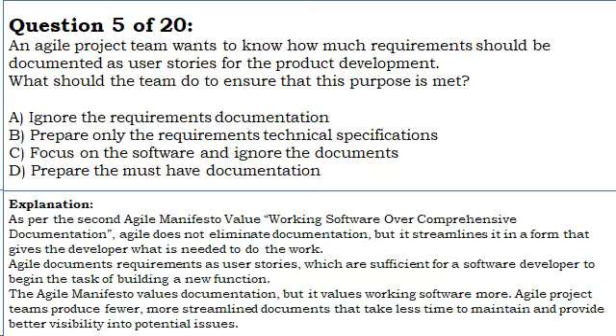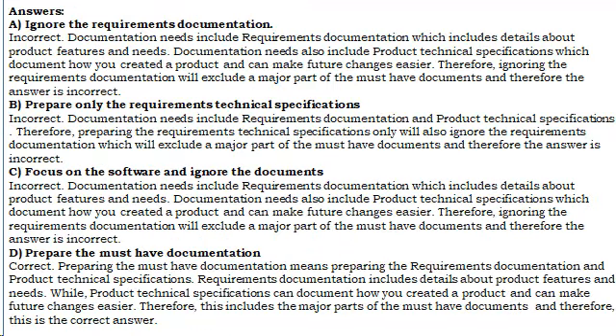Ignore the requirements documentation. Incorrect. Documentation needs include requirements documentation which includes details about product features and needs. Documentation needs also include product technical specifications which document how you created a product and can make future changes easier. Therefore, ignoring the requirements documentation will also ignore a major part of the must-have documents, and therefore the answer is incorrect.